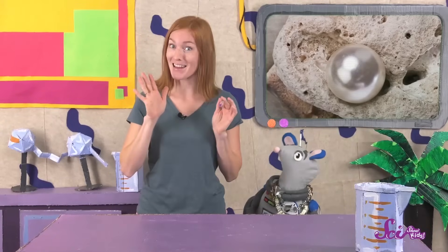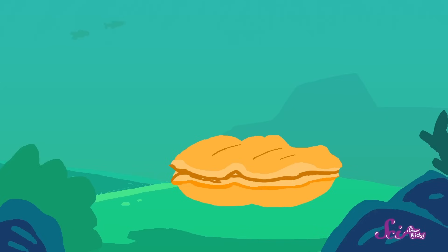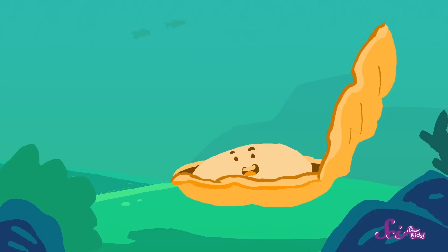Pearls are different because they aren't made by changes in the earth. Instead, they're made by an animal — an oyster! Oysters are creatures that live in the ocean. Their bodies are mostly one big muscle inside a shell, which they build themselves, just like a snail or a clam.